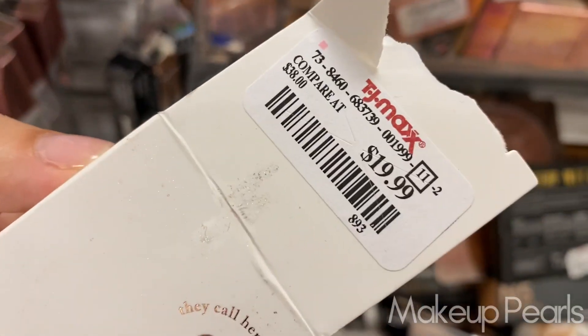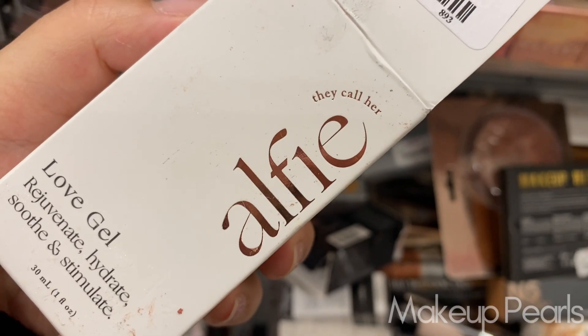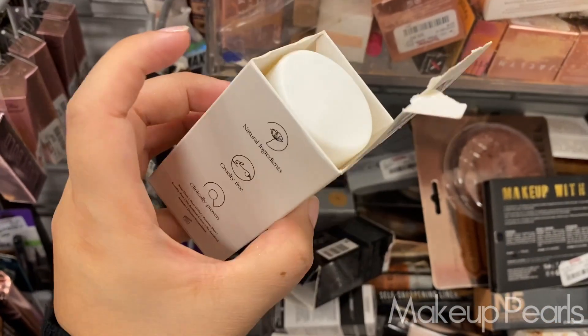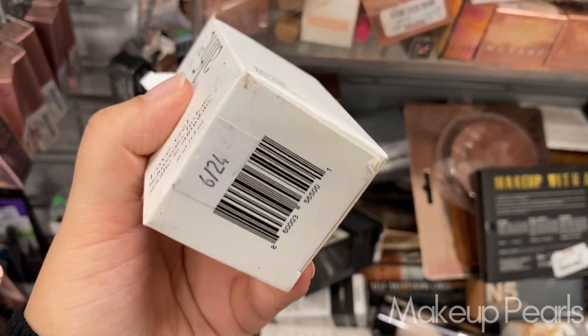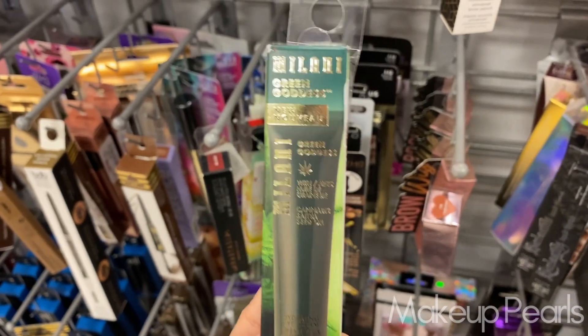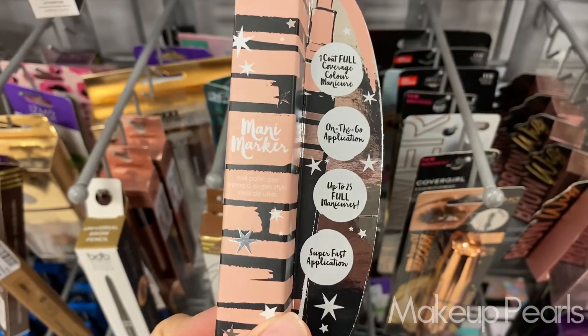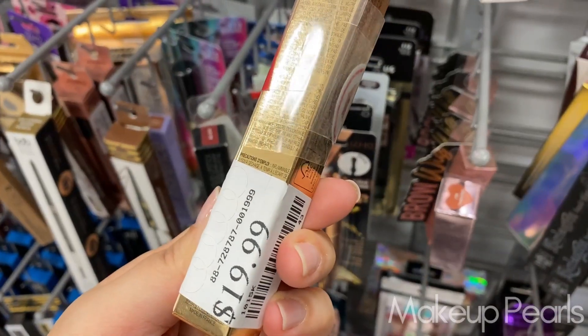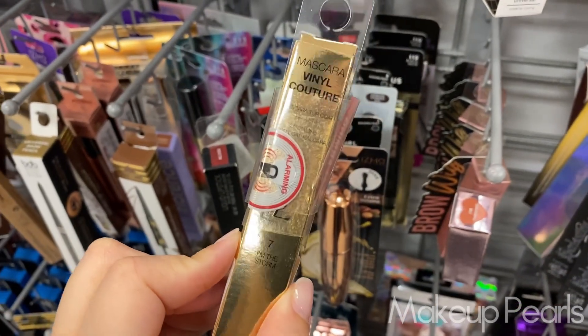$3.99 for the Jacqueline Cosmetics Pout Off Nourishing Lipstick Remover. $14.99 for the Too Faced Primed and Poreless Blurring Face Primer. Going for $20 from Alphi — this is Love Gel, Rejuvenate, Hydrate and Smooth. I've never heard of this brand but I'm really interested in it. For Melania, I found this hydrating eye cream currently going for $3.49.